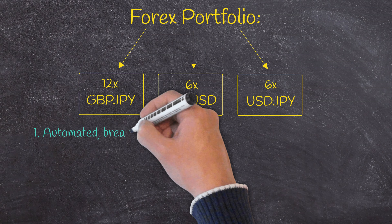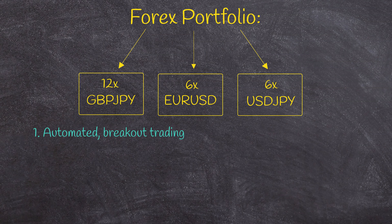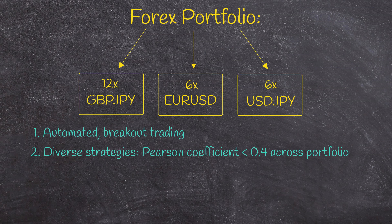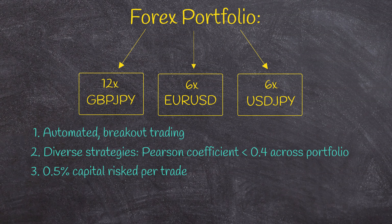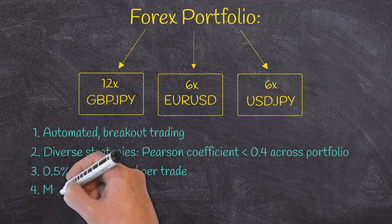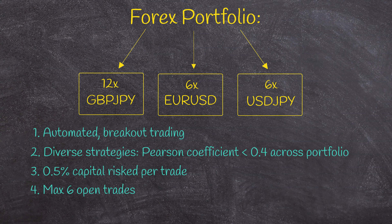They are automated breakout strategies generated using StrategyQuant's genetic algorithm, with inter-strategy correlations never exceeding 0.4. For money management, each strategy only risks 0.5% of capital per trade, and a maximum of 6 trades can be open at any time. So total portfolio risk never exceeds 3%. I don't interfere with the strategies in any way, and spend about 3 minutes per week checking for runtime errors.